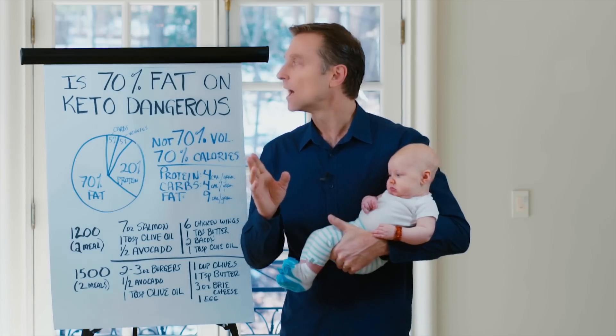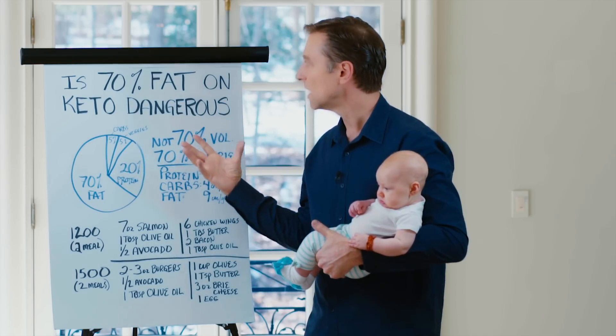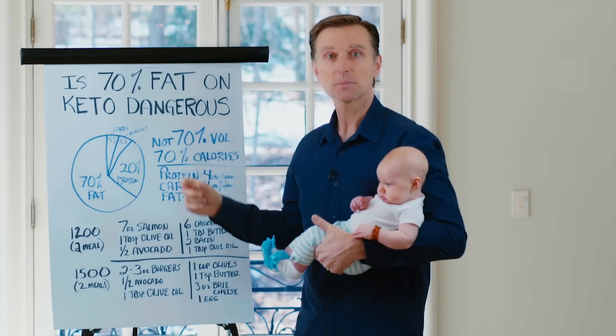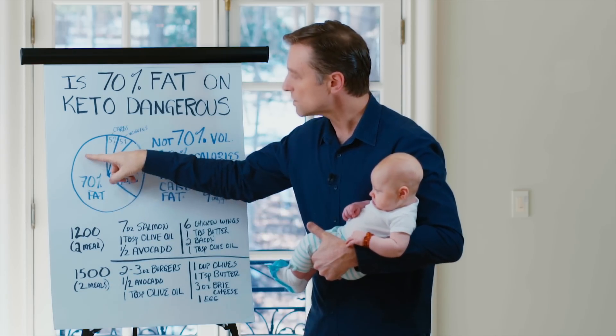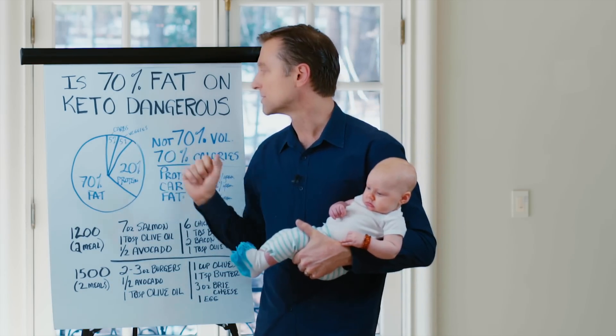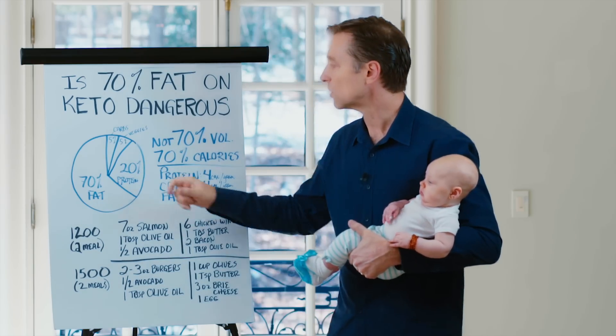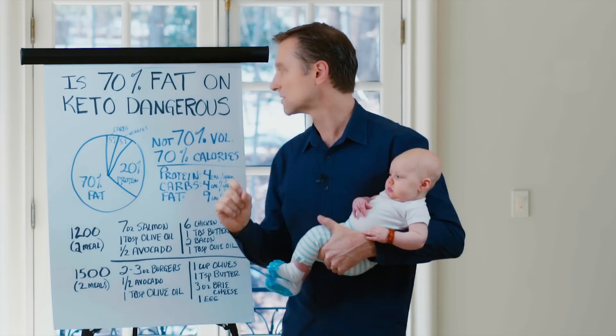Hey guys, I wanted to do a video concerning the fat on a ketogenic plan. Some people consider it dangerous because 70% looks pretty scary, right? You don't want to clog your arteries. Look at this pie chart — most of it's fat. We got 5% carbs, 5% veggies, and 20% protein. So it could be concerning unless you knew this.